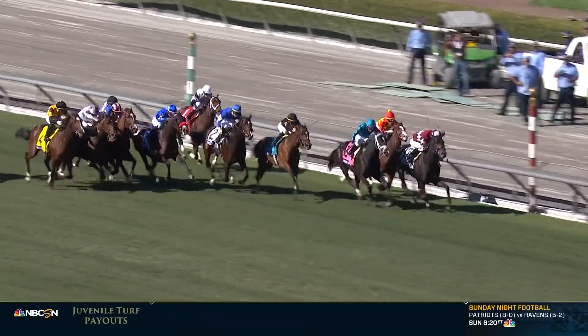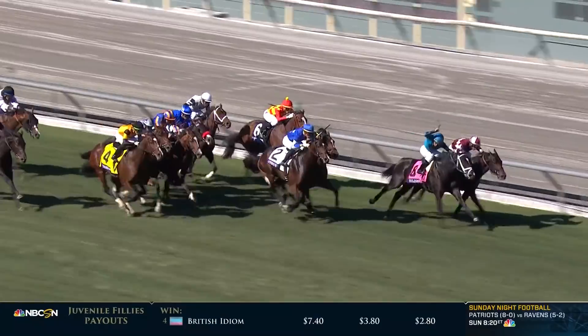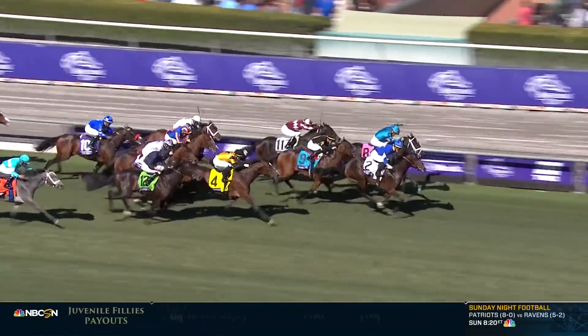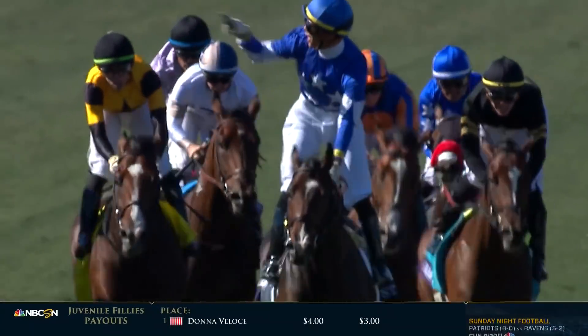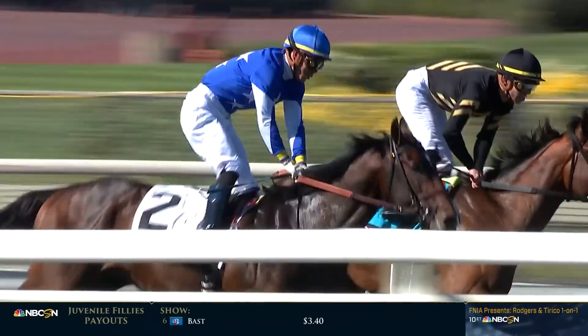Hitting the rail there was Gratesville Kitten on the lead. Proven Strategies has taken over, right alongside is Billy Bats. Struchter is finishing strong. Then it's Gear Jockey. Here comes Struchter — Struchter and Jose Ortiz up in time to win over Billy Bats. And then it was Gear Jockey, Decorated Invader, and late on the scene was Arizona. The final time was 1:35.11.